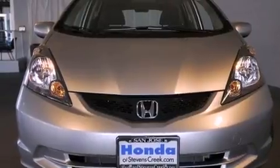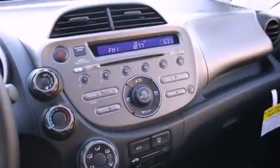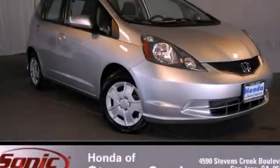With an EPA estimated rating of 35 miles per gallon on the highway, fuel efficiency does not take a back seat. This vehicle is sure to sell fast. Call and arrange your test drive today.